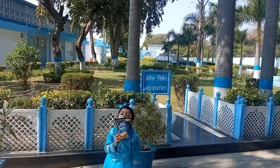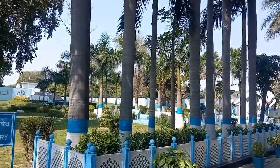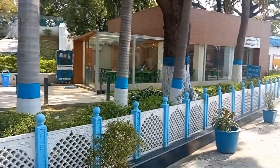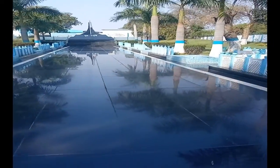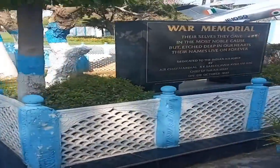This is the entry area of Yudh Samaritish Thal, which is the entry area of the War Memorial.